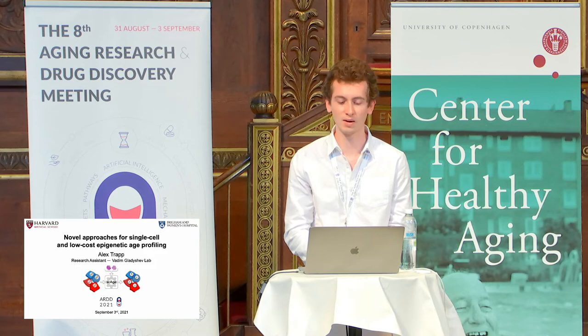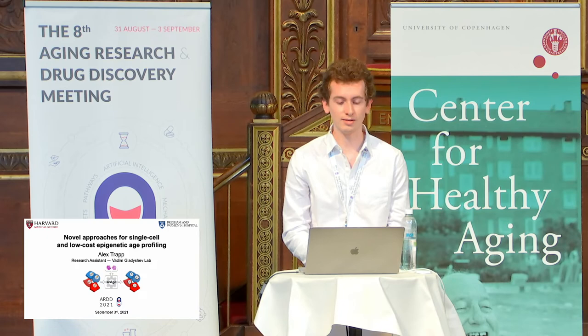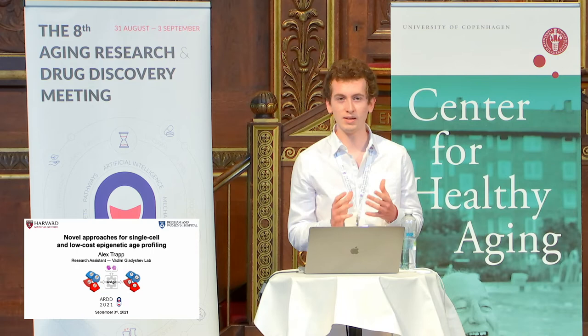My name is Alex Trepp, I'm a research assistant, I'm 22 years old at Baden Gladyshev's lab, and today I want to tell you about a story that began just a few months ago and that has now evolved into two separate projects.